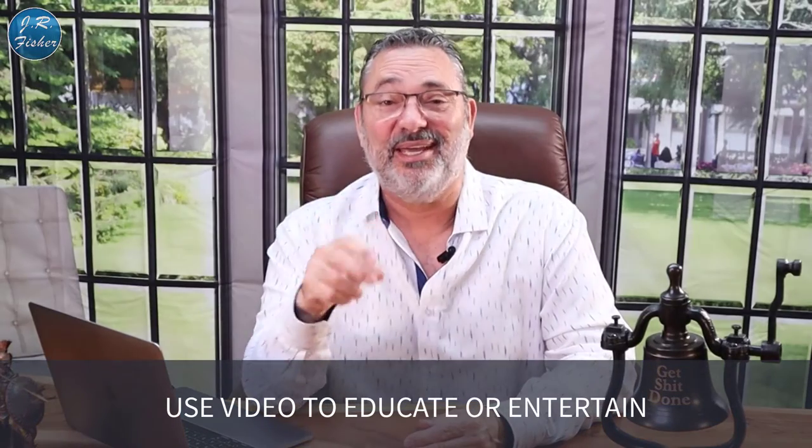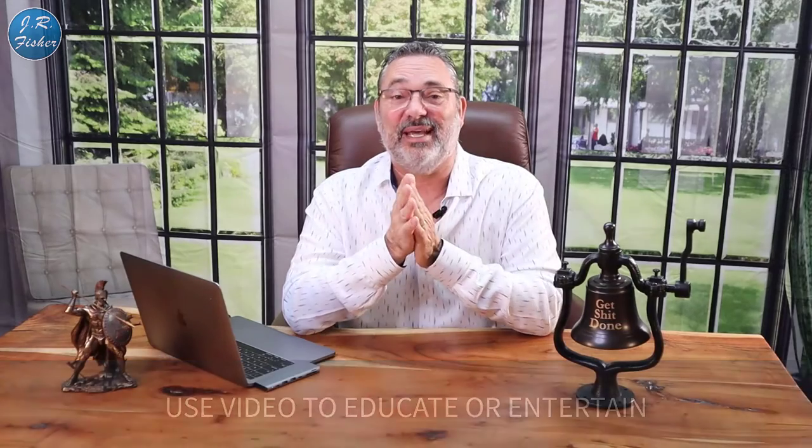Number 15: use video to educate or entertain. Videos are awesome — they help you really get in touch with your audience and build a stronger bond. People can see your personality, they can comment and you can comment back. If you don't want to be on camera, you can use a PowerPoint presentation, but you'll find that being on camera isn't that bad. Just be yourself, use your own personality, and don't try to copy anybody else.